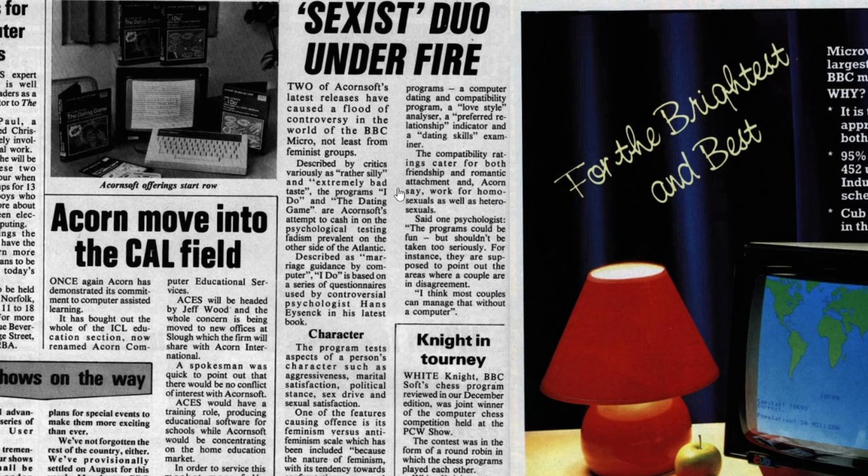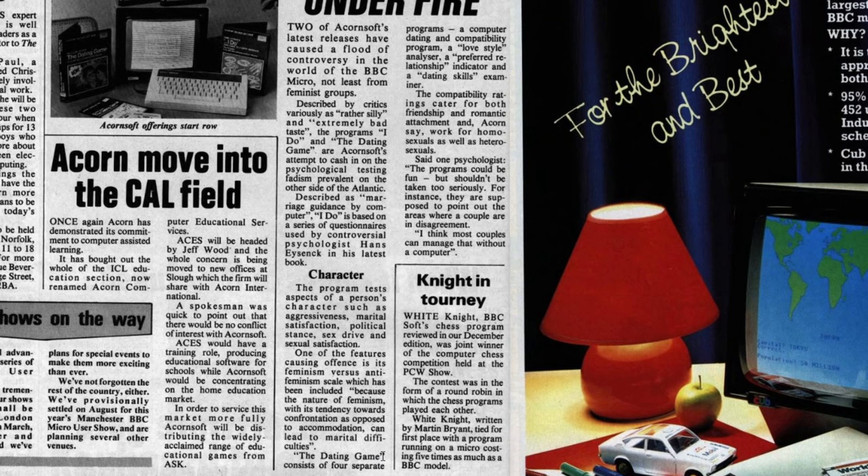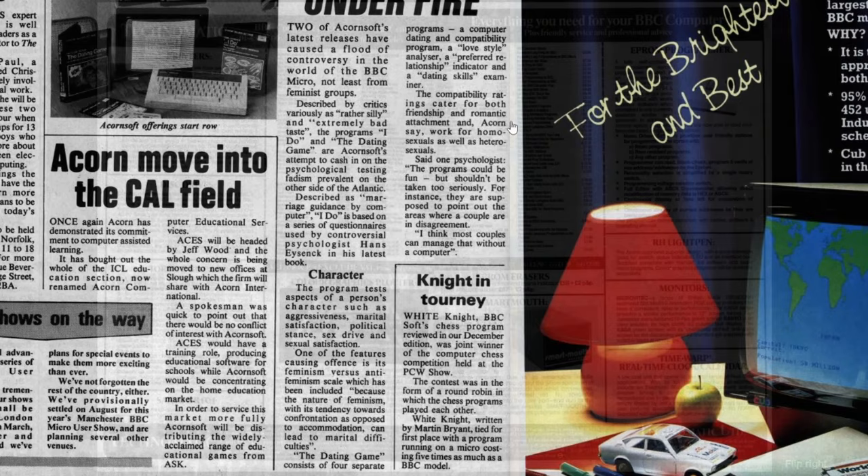I Do is described as marriage guidance by computer, based on questionnaires by controversial psychologist Hans Eysenck. The Dating Game consists of four programmes: a computer dating and compatibility programme, a love style analyser, a preferred relationship indicator and a dating skills examiner. The compatibility ratings cater for both friendship and romantic attachment and Acorn say it works for homosexuals as well as heterosexuals - that was very forward thinking back in 1984. I'm not familiar with either programme, but if you made use of any of them back in the day, let me know in the comments.